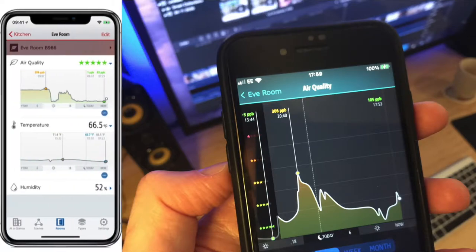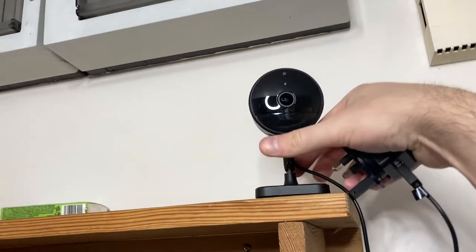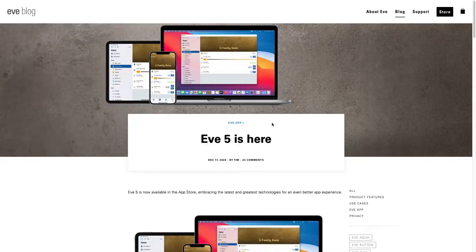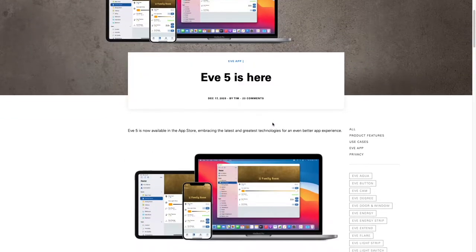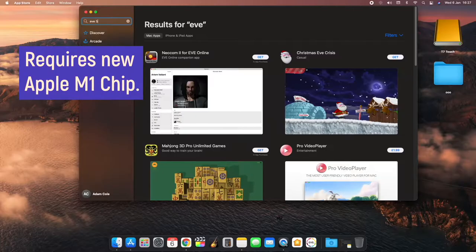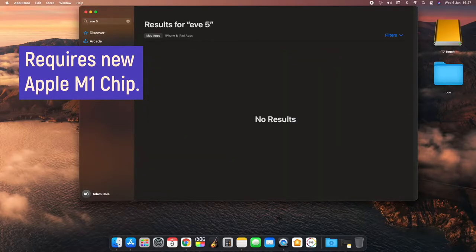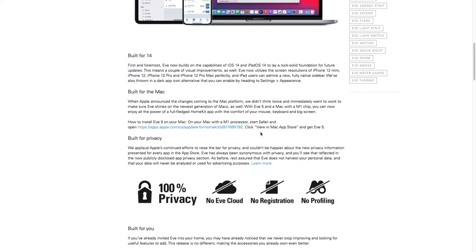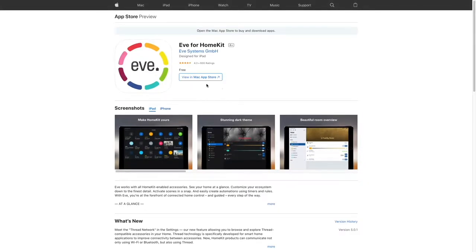That reminds me — if you already have any Eve devices, such as the Eve Cam, Eve Energy smart plugs and more, you can now access the Eve 5 app not just from your smartphone, but on your desktop too. I can't find it in search from Apple's App Store, but you can navigate to it from the Eve blog page. I'll place a direct link in the description for you.